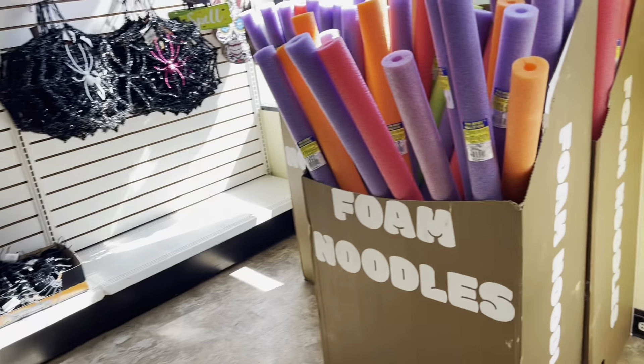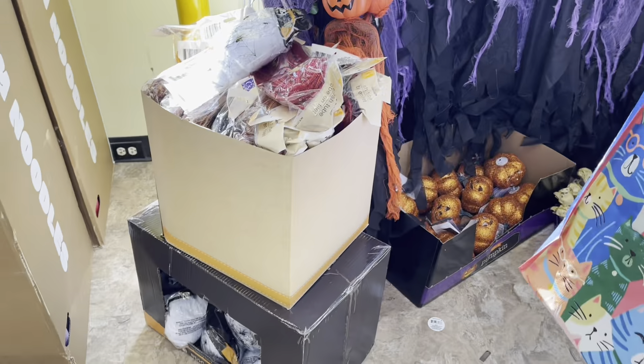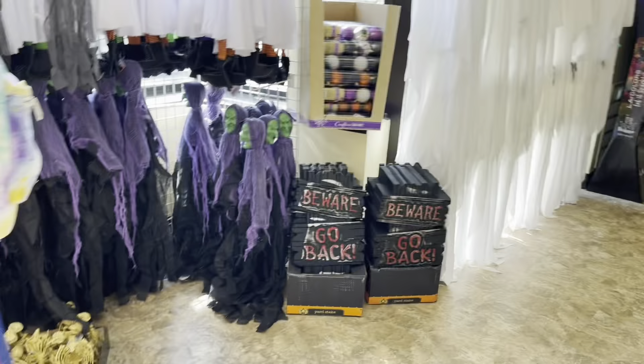Hey guys, look at this. I am at Dollar Tree. Look what they got — let me walk you through. Oh, look, they have glow in the dark items. How cool is that?